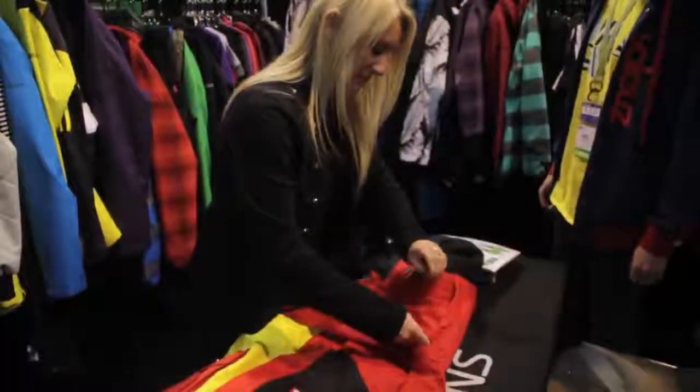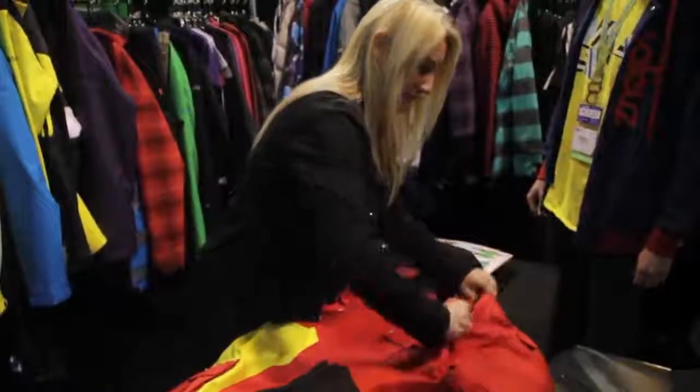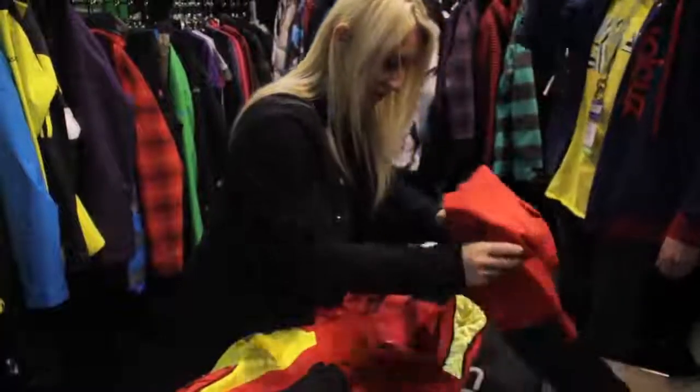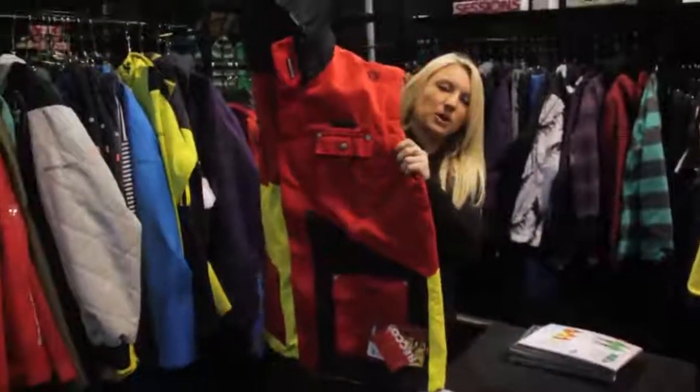I'll show you what it looks like — you have a tall vest. You can wear your tall fittings underneath.